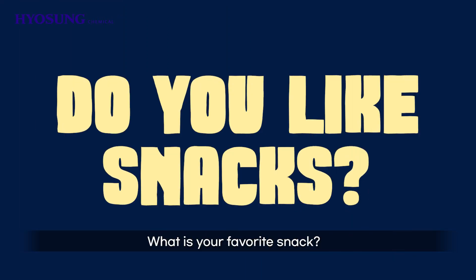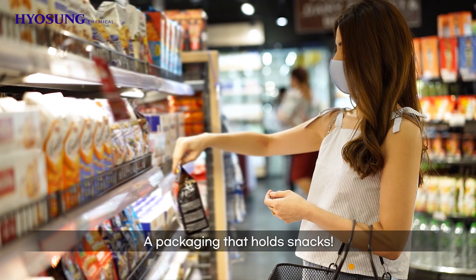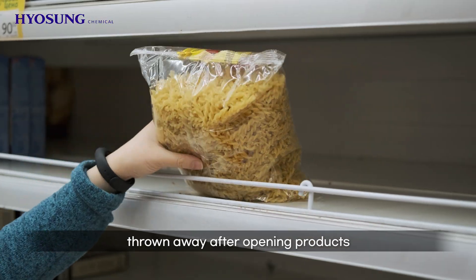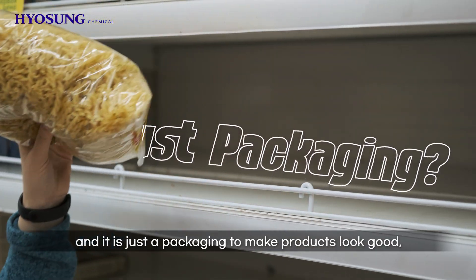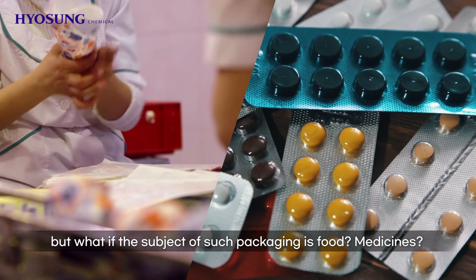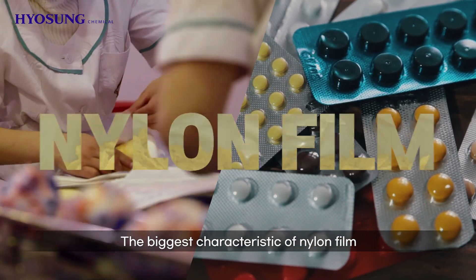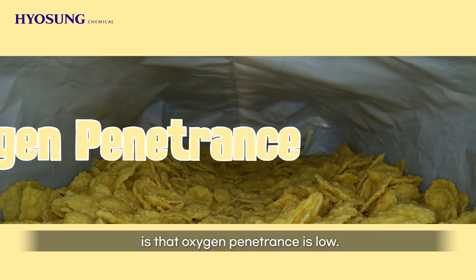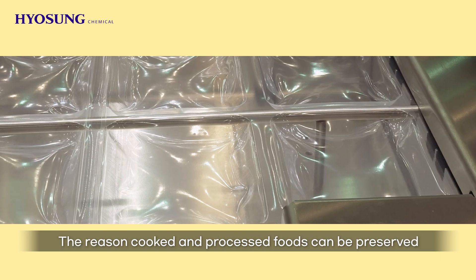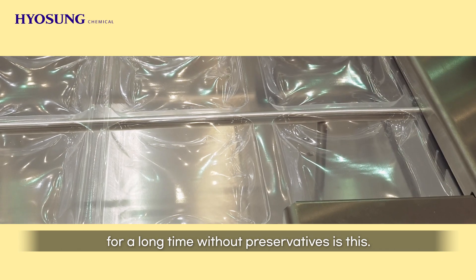What's your favorite snack? The product we will see this time is not a snack, but it is a bag — a packaging that holds snacks. You might think it is disposable, thrown away after opening products, and it is just packaging to make products look good. But what if the subject of such packaging is food or medicines? Then it is necessary. Packaging for food is mainly made with nylon film. The biggest characteristic of nylon film is that oxygen penetrance is low, making it suitable to pack retort food. The reason cooked and processed foods can be preserved for a long time without preservatives is this.